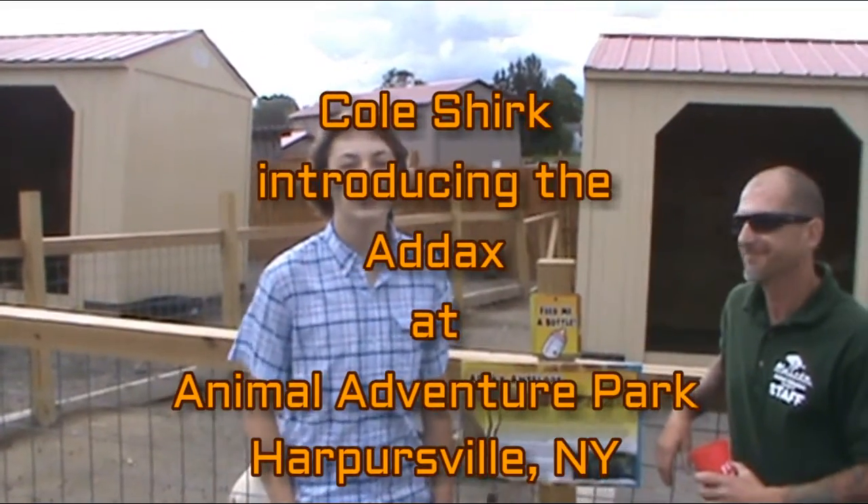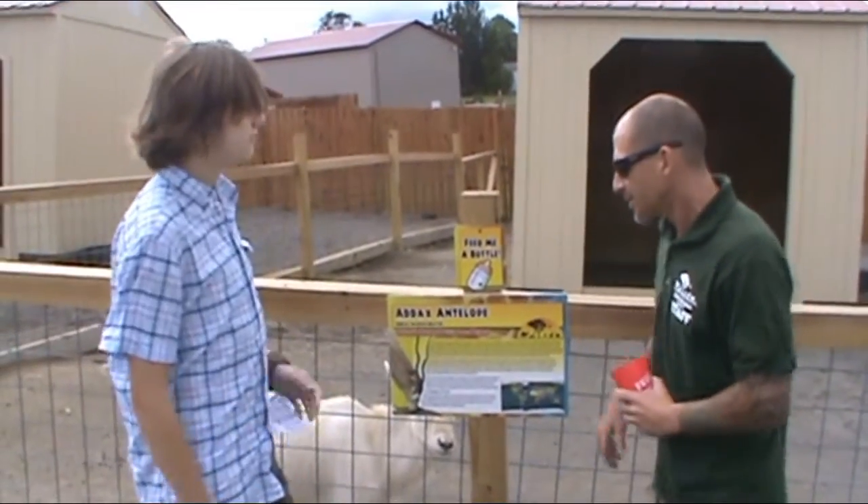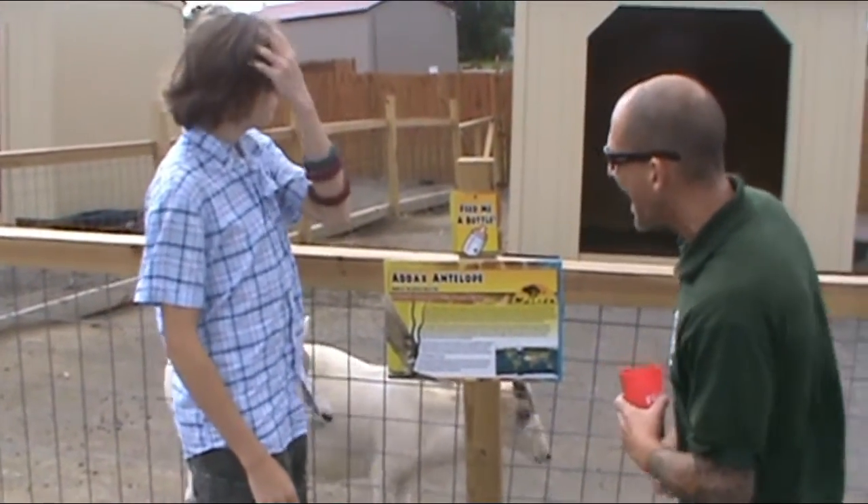Welcome back to my animal education series. Today I'm here with Joel. Hello. How you doing? What do we have here? So we have African Addax Antelope here today.